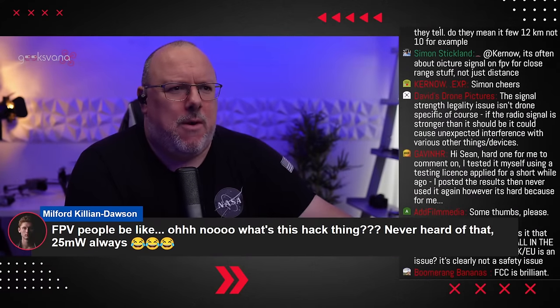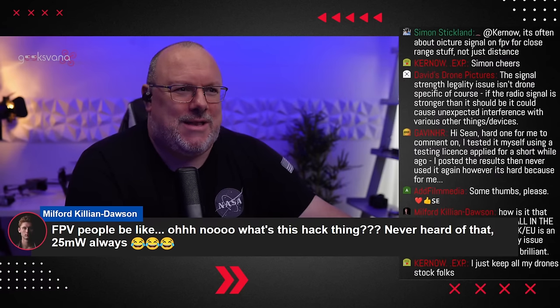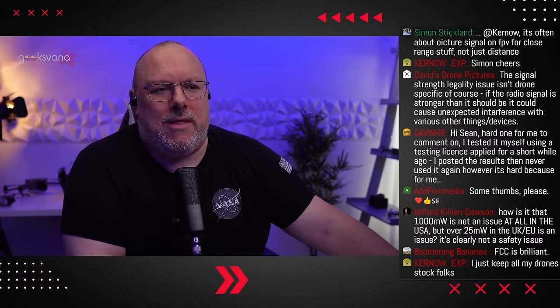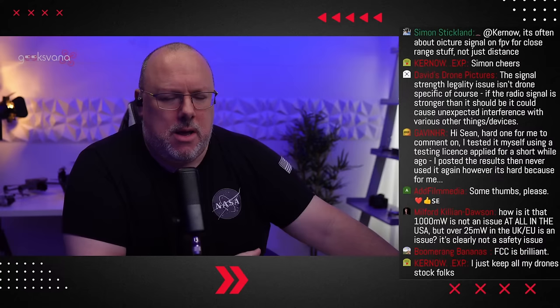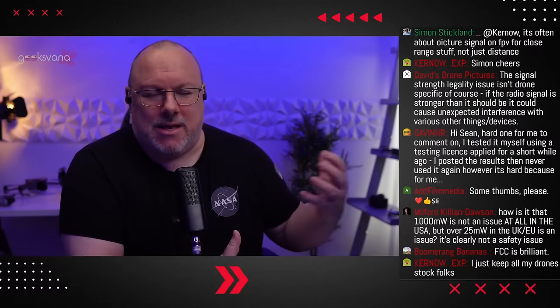Milford Killian Dawson in the chat: 'FPV people be like, oh no, what's this hack thing? Never heard that. 25MW always.' Indeed. That's also where part of the issue comes up, because there are many reasons why people use this, especially on the FPV side of things. But again, we're not seeing FPV pilots prosecuted for this on a daily basis either. So this is not something which is going to change the face of drones.